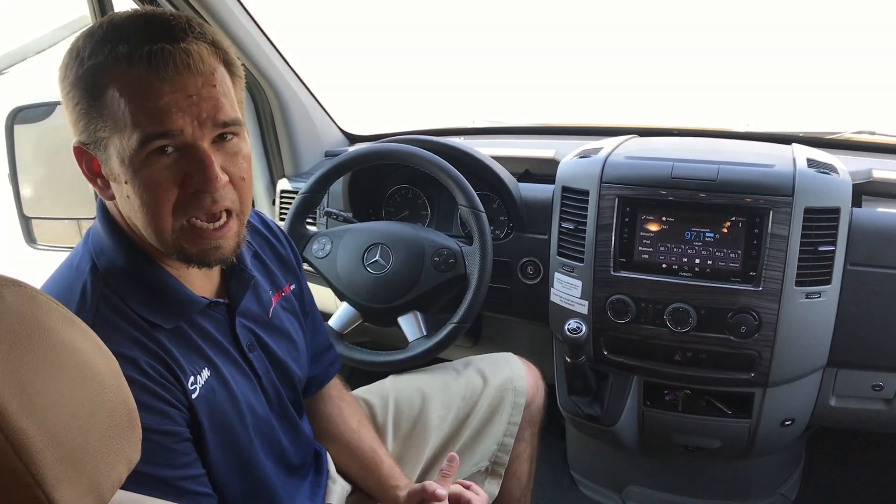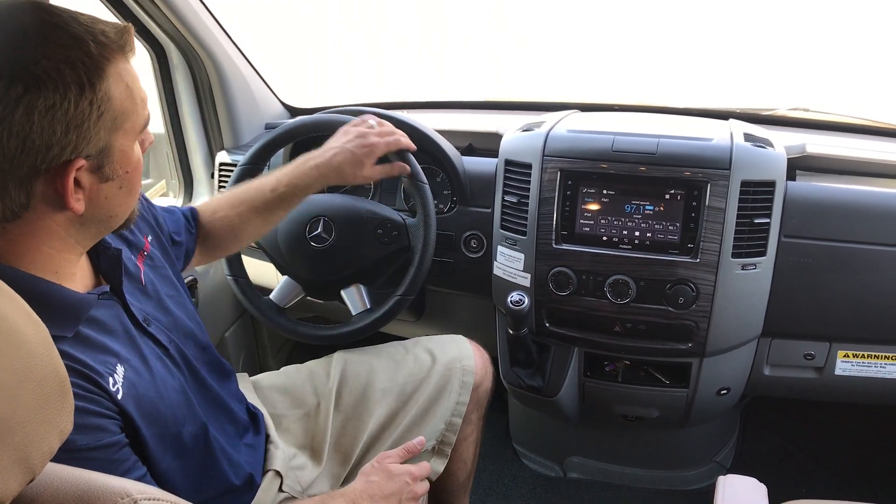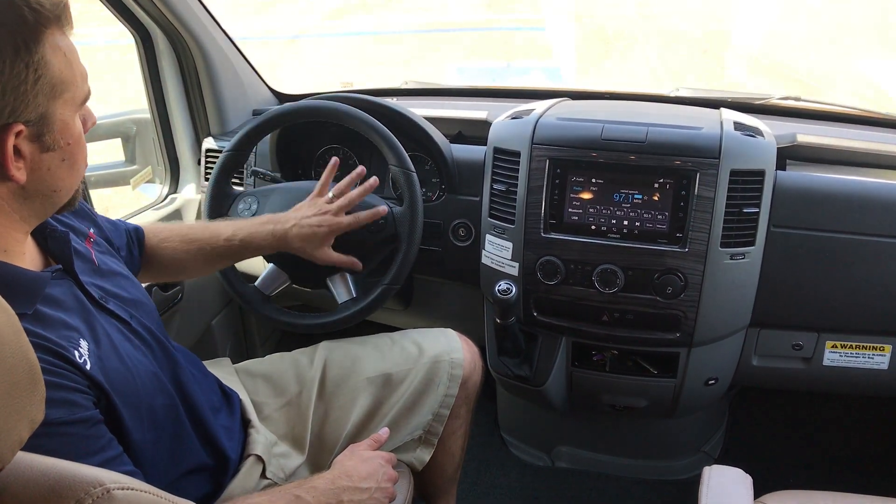Hey folks, Sam here, Sport Truck RV. We're inside this beautiful 2019 Renegade Vienna, 25 foot wall slide. Sitting here in the captain's chair, very comfortable.